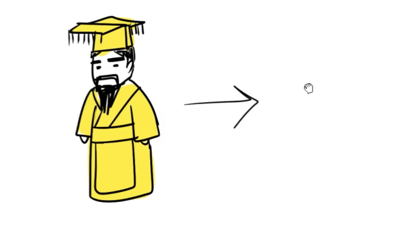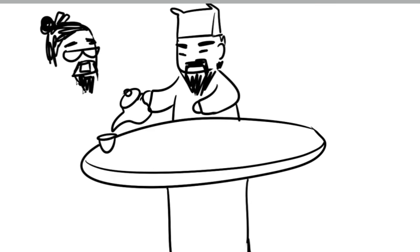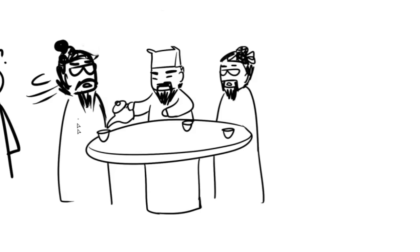An emperor was said to have gone undercover with two secret service-like servants in tow, to observe his kingdom and how it was doing. At a restaurant, the emperor pours tea to his aides. Normally they would kneel down on the ground and bow in gratitude; however, this would blow his cover. So instead, they bowed with their fingers on the table, like this.